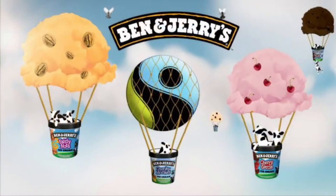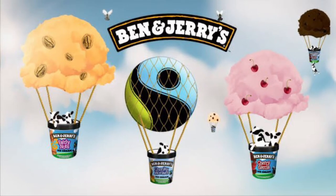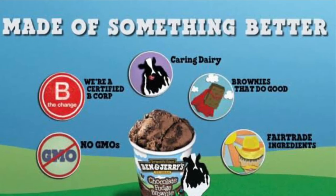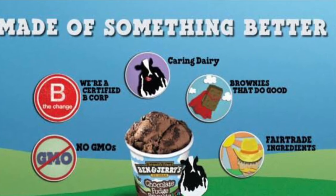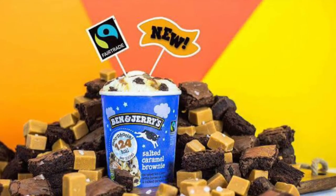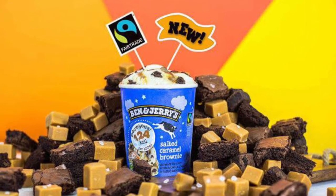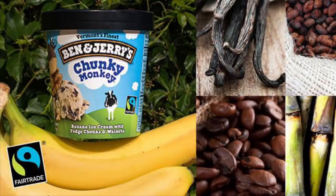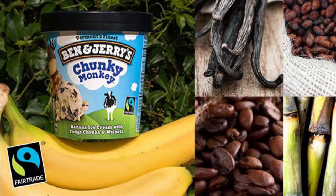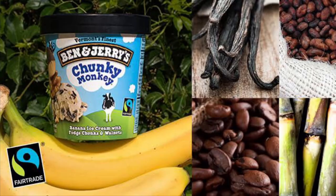They sourced five fair trade certified ingredients. In 2017, Ben & Jerry's paid a large amount in social premiums to their small-scale farmers and farming co-ops around the world. These ingredients are sugar, cocoa, vanilla, bananas, and coffee.